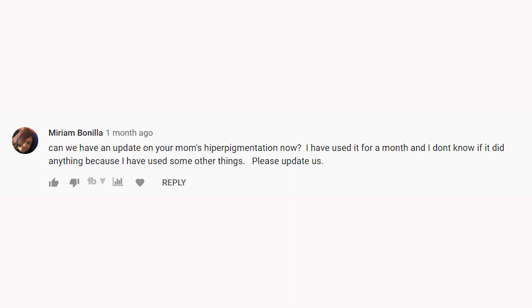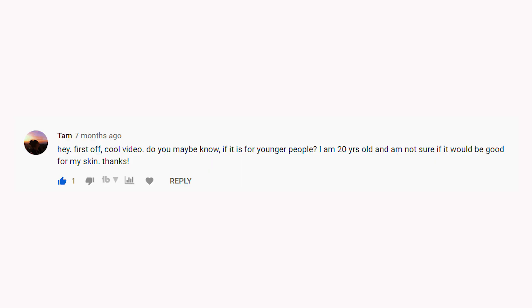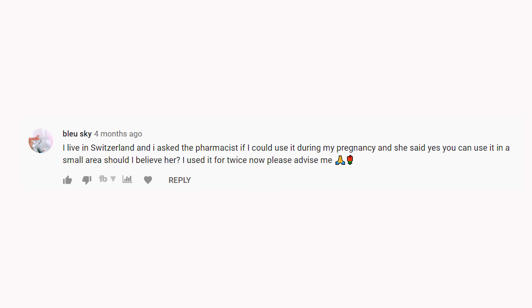Next question: can we have an update on your mom's hyperpigmentation? Here's the update: after a few months it was really good, it reduced the hyperpigmentation significantly — but then the spots came back because she wasn't using proper sunscreen. Another question: is this product for younger people? I'm 20 years old and not sure if it would be good for my skin. This product is not age-specific and they don't have any age-related claims on the website, so if you have dark spots you can use it.